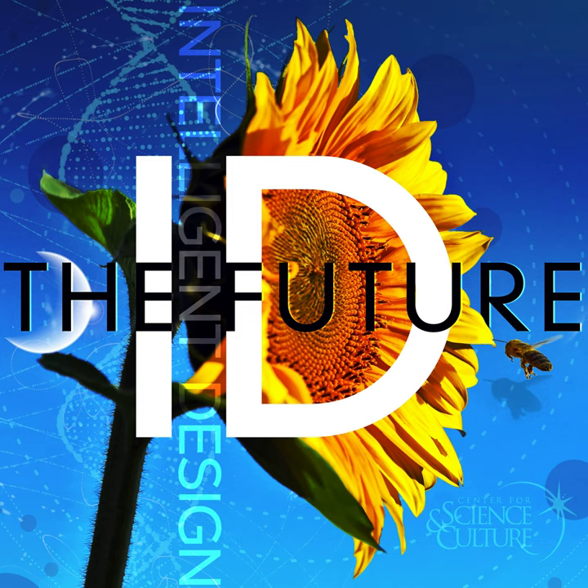ID the Future, a podcast about evolution and intelligent design.